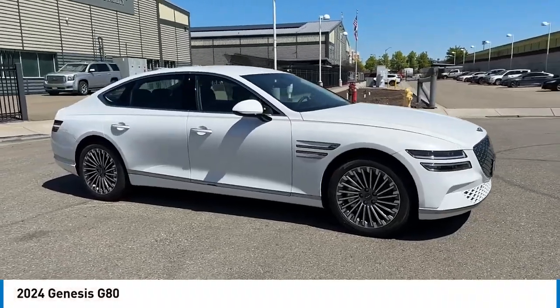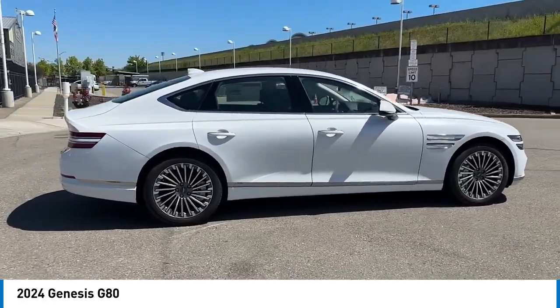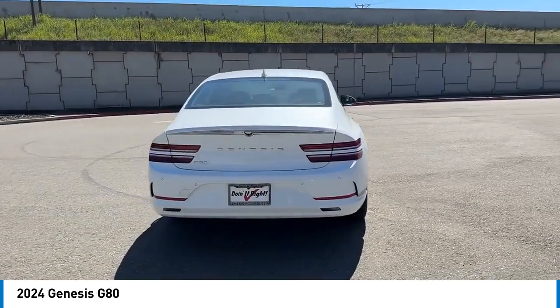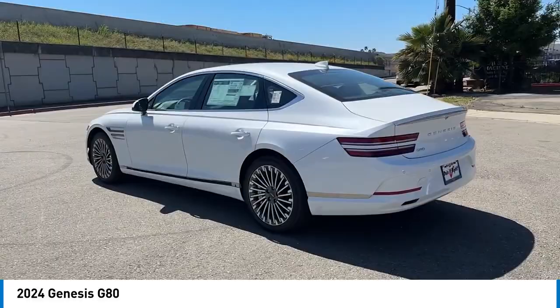We are pleased to show you the 2024 G80. The Genesis G80 offers a distinct luxury vehicle coupled with great value. Power, technology, and safety are all reasons you're going to want to check out this premium sedan.